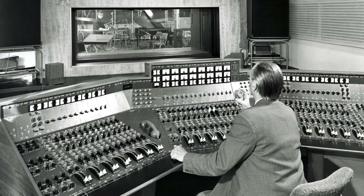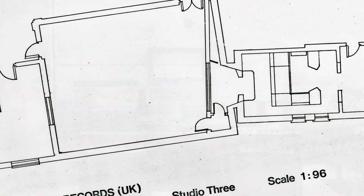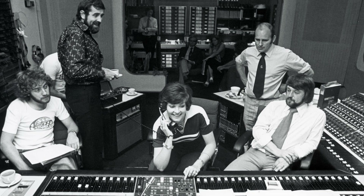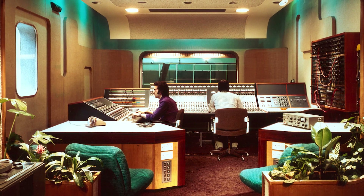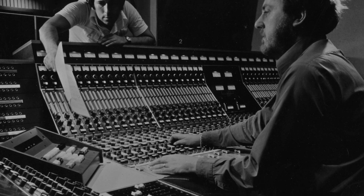Abbey Road opened in November 1931, and Studio 3 has been here since 1931, but it looked very different. It was the smallest of the studios. In the early 70s, they did a redesign. The studio looked very — I would say almost Stanley Kubrick of the time — a sort of modern 70s kind of look.